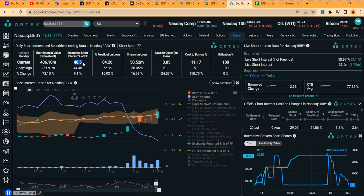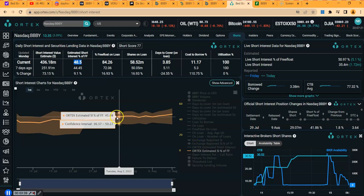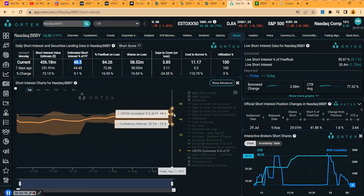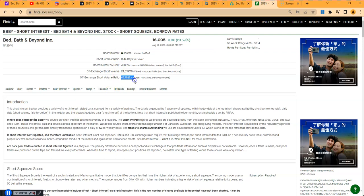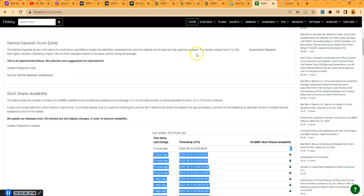On Ortex, the short interest is 48.5% of the float, and looking at the chart day by day it's been 44–48% — possibly increasing as shorts add more. The cost to borrow rate is 77%, which is very high. On Fintel the short interest is 41%, dark pool at 48%, and currently there are no shares available to short. Everything is lining up for a short squeeze play.